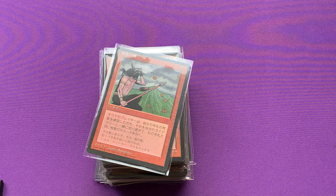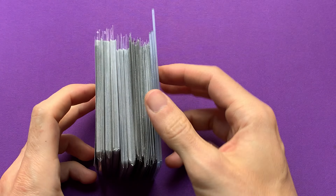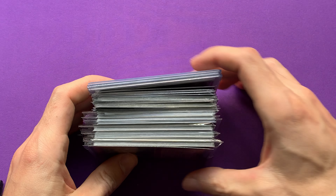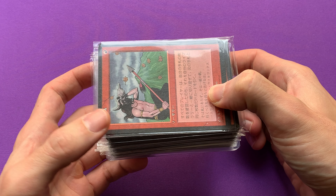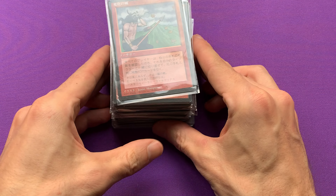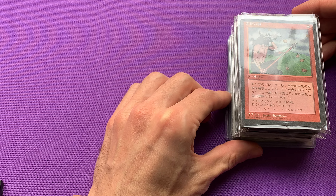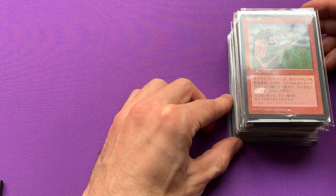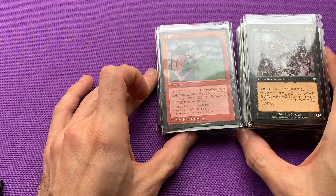Welcome back everybody! So today this little package just arrived and I really want to share it with you because there are a few cards in here that may be interesting — it is the first time I ever bought them in Japanese, of course, always in Japanese. So let's get started. This time I'm going to try my very best to finish the video within the 10 to 15 minutes time frame. So let's get to it.